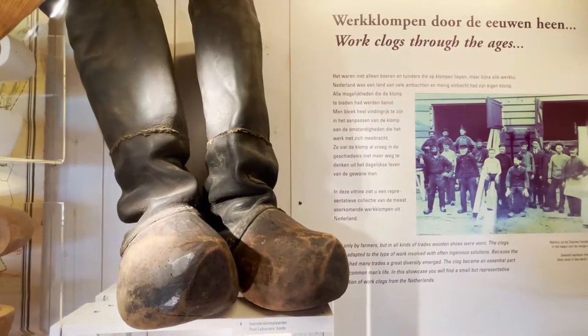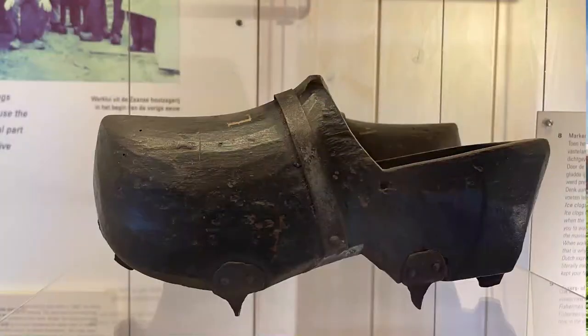They also distribute the weight so you don't sink into mud and peat as much as with a more narrow shoe. Then they would cover the tops with leather to go up the leg, making a boot. They tailored each type of clog to the profession — for example, putting spikes on them if you're working on ice.